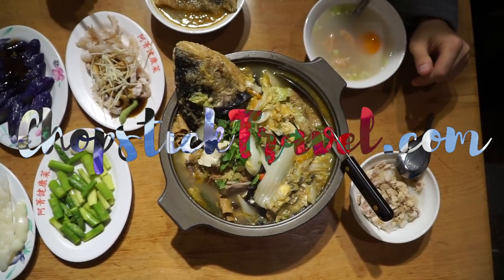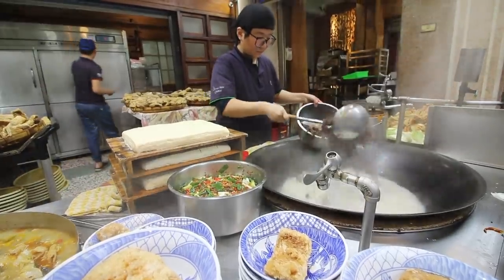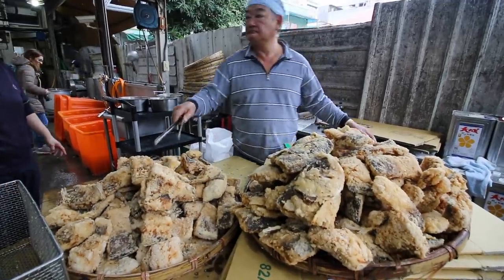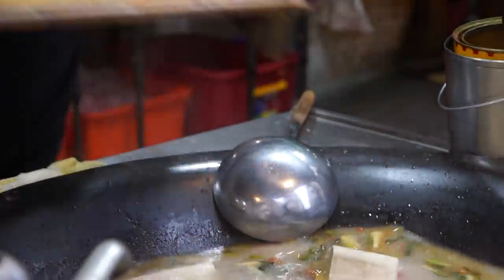What's up and welcome guys, I'm Luke Martin with chopsticktravel.com and today we are in one of my favorite cities in all of Taiwan — Jiayi city. In my opinion, some of the best Taiwanese food in the whole island can be found here in Jiayi, so today we are taking you to potentially one of the most famous restaurants in the whole city and we are going to be trying their famous dish of fish head soup.